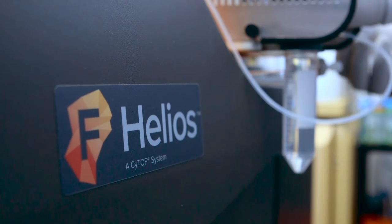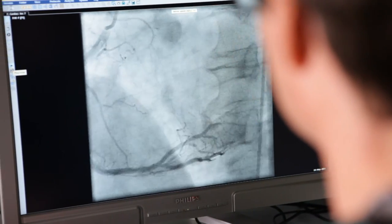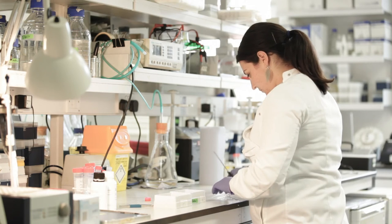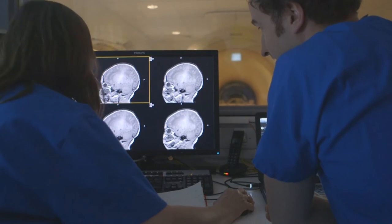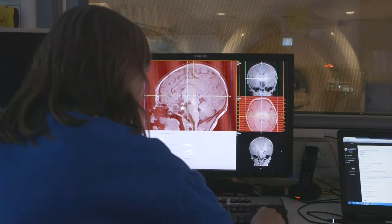Our state-of-the-art infrastructure and strong commercial and non-commercial partnerships will enable us to deliver our outstanding experimental medicine pipeline. Our partnership with the Guy's and St Thomas' charity has been absolutely critical to the success of the BRC over the last few years. Specifically, they've supported us with a capital award that's enabled us to maintain our infrastructure at the world-leading edge.